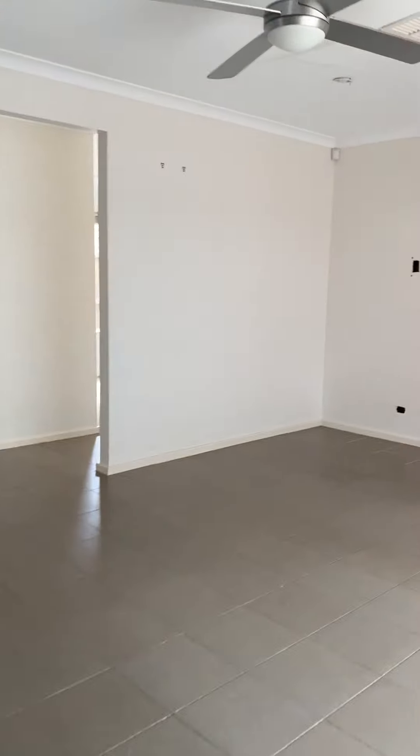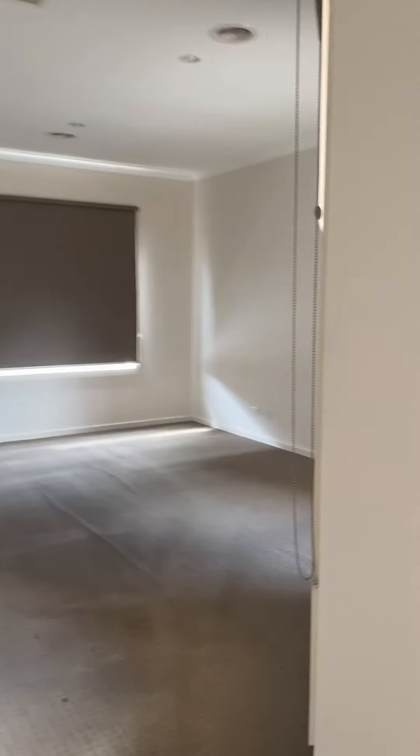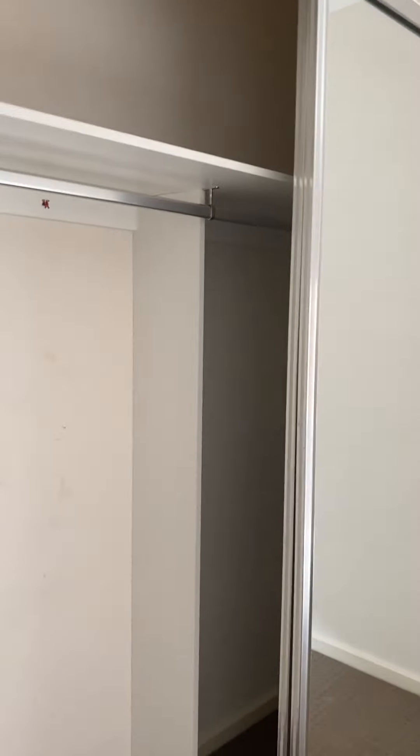Walking further down we have the third living room. Through this way to your left you have the rest of the bedrooms of the house — the second bedroom with plenty of wardrobe space, plus a toilet and bathroom.